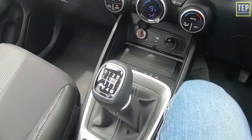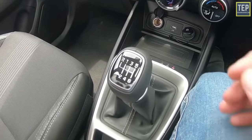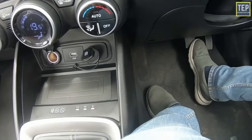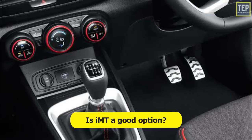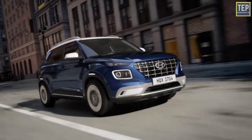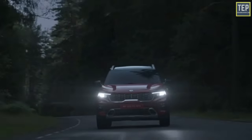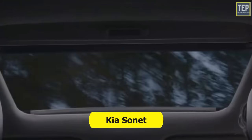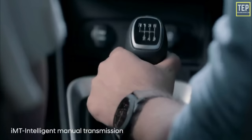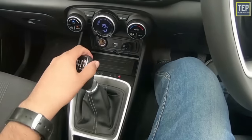The gear knob will have the traditional H-pattern seen on almost all manual cars, and there will be just two pedals in the footwell — the accelerator and the brake pedal. With the Hyundai Venue already available with IMT transmission, the future of this clutchless gearbox looks bright and promising. The biggest advantage is that it will be easier to drive in traffic.